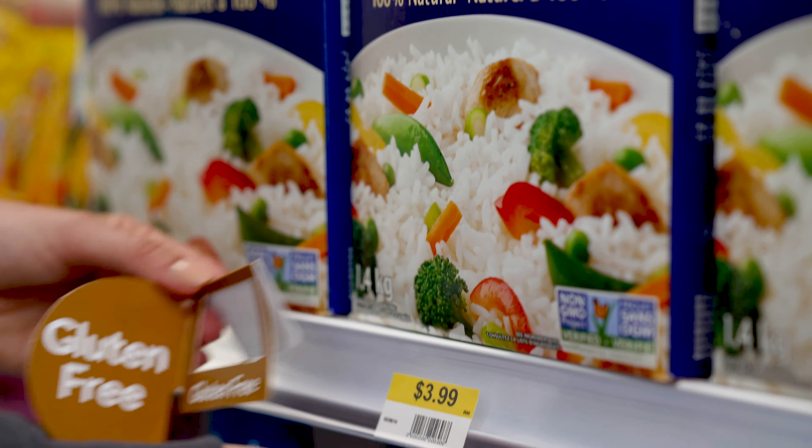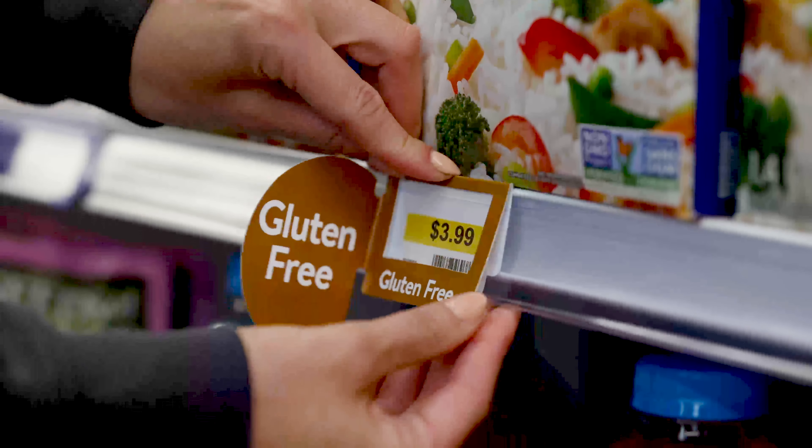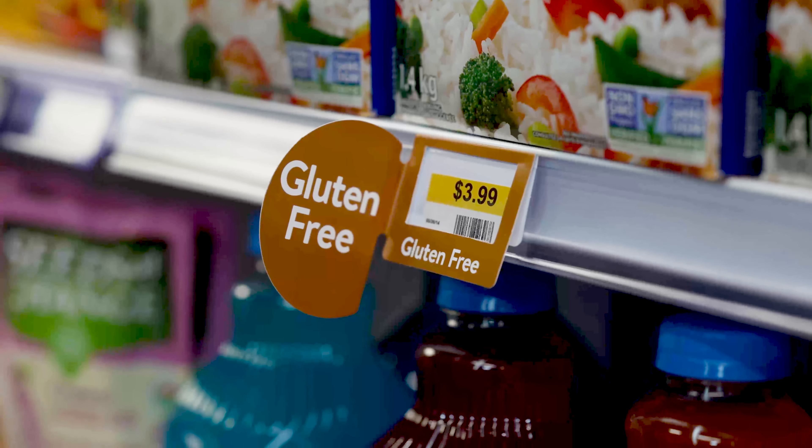A shelf talker is a great addition to make your store more attractive to your shoppers. Choose the option with or without a flag to best suit your space and highlight your products.